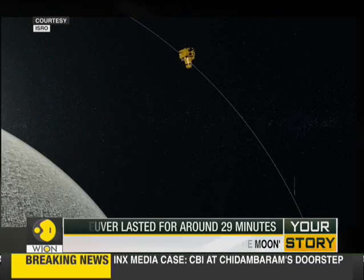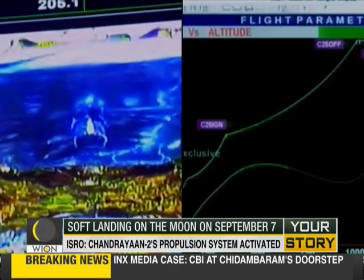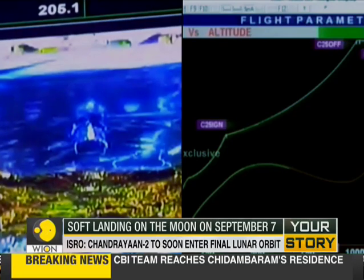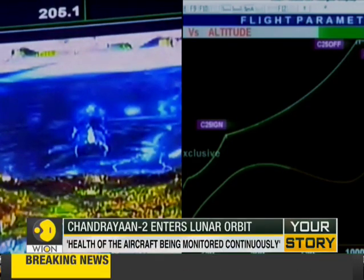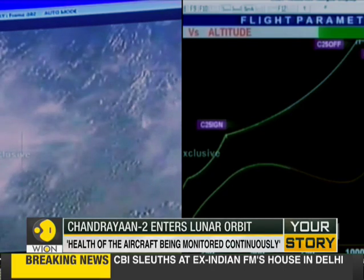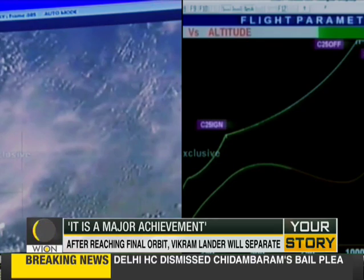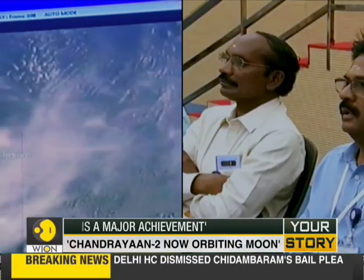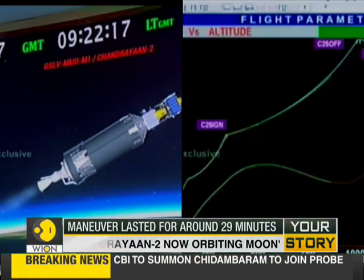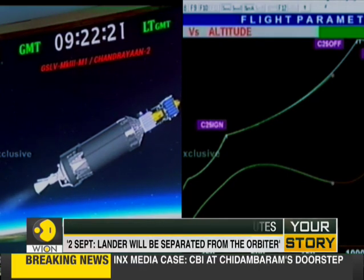The next crucial maneuver for Chandrayaan-2 is coming up tomorrow on the 21st of August. The maneuver is expected to happen somewhere in the one-hour window between 12.30 and 1.30 p.m. Indian Standard Time. If successful, Chandrayaan-2 will enter the final lunar orbit and the Vikram lander will separate from the aircraft. The lander will then descend onto the moon's surface, with the soft landing scheduled for the 7th of September.